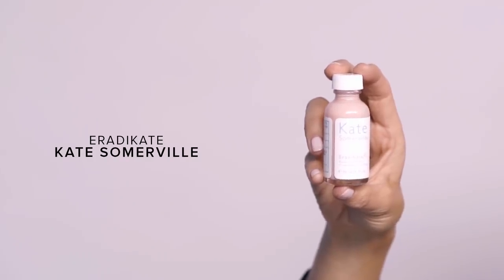This is the Eradicate by Kate Somerville — basically it's the modern version of what Mario Badescu used to be. This is your acne spot treatment. You put it on, you dry it out — it's for blemish control — and you really pray and hope for the best. But it does work.